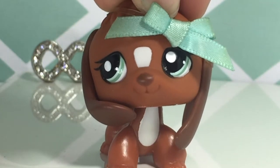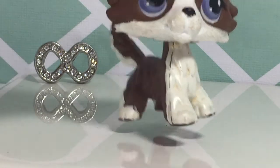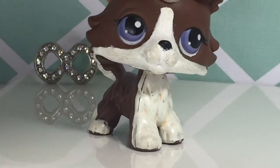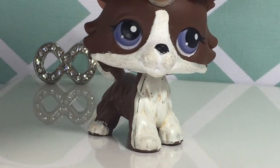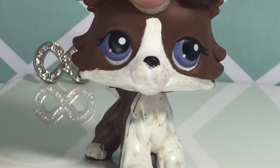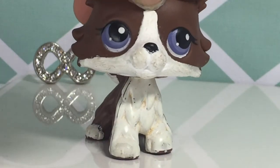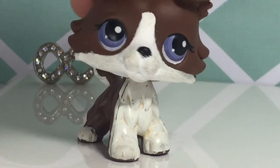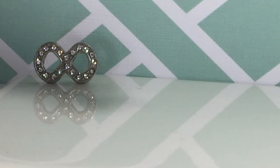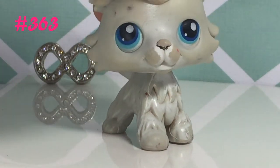The first LPS Collie I'll be showing is this one. I'm pretty sure it doesn't have a number because it came in a puzzle — it was one of my first LPS Collies. You can tell by the face that there are a lot of paint marks because I had to touch her up, and she doesn't look as good as she used to, but I'm still very happy to have her.